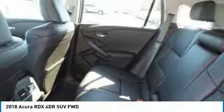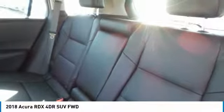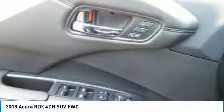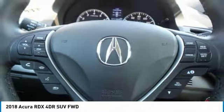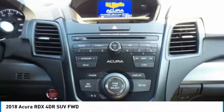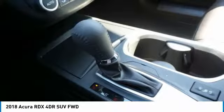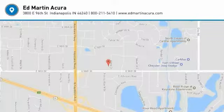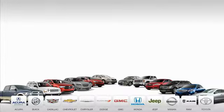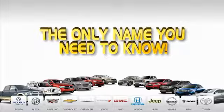Take this vehicle for a spin and see why so many shoppers are now proud owners. Ed Martin is the only name you need to know. Thank you.